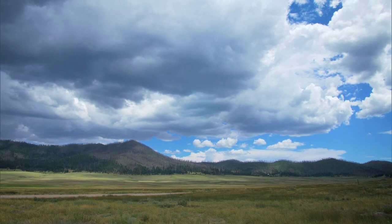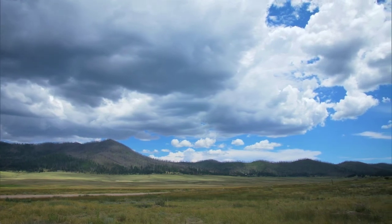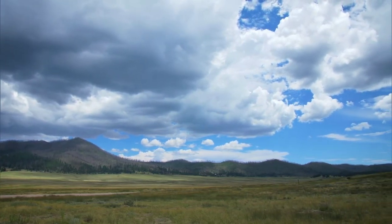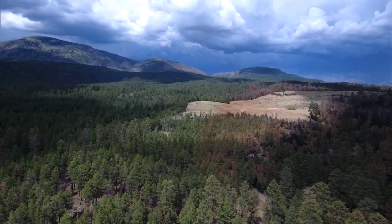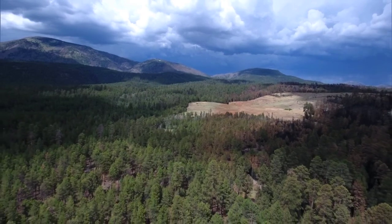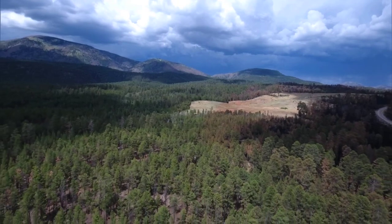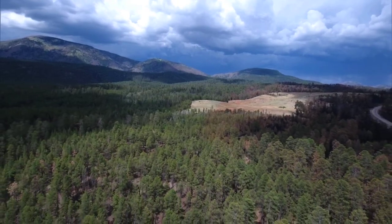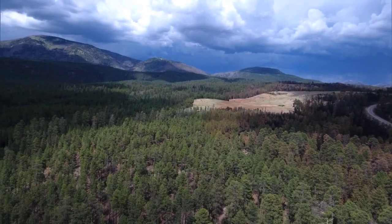Forest management is costly, and seeing the benefits of forest restoration projects can take years — but it's paying off. The research program monitoring all of these different aspects of the restoration has shown fairly convincingly that the projects are having the desired effects. We are seeing reduction in fuel loads, increase in grasses and forbs, and greater areas with snowpack. So a lot of the predictions have been shown to be true.